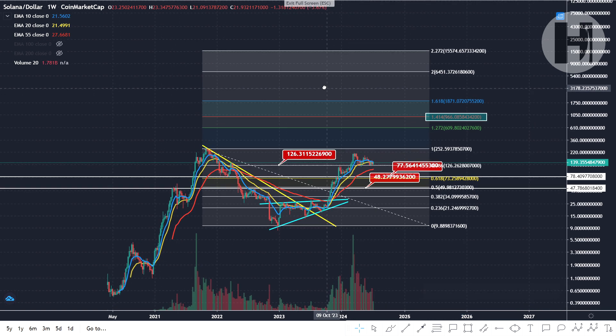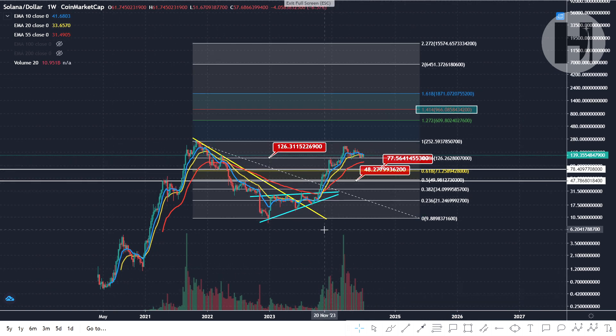Let me know your thoughts — let me know what your average buying price for Solana is and what your expectations are. Thank you all for watching. Stay safe and goodbye.